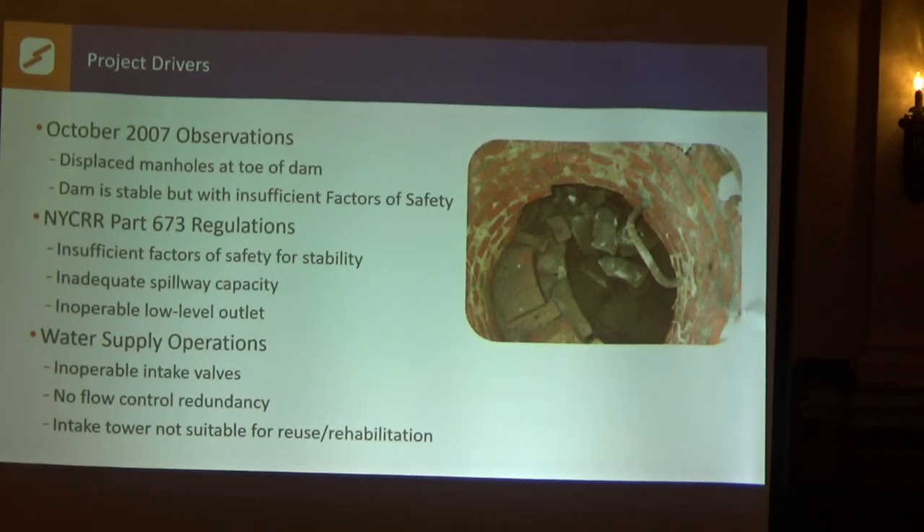Then in 2009, the state passed new dam safety regulations, which basically said every dam owner has to do a thorough engineering assessment, an emergency action plan, and an inspection maintenance plan — and they promulgated that into law. So 2012 was the time the water department was required to submit on Cooper Lake Dam. The analysis identified that the spillway was too small, the embankment didn't meet the factors of safety for stability that the state required, and that there was no operable low-level outlet.